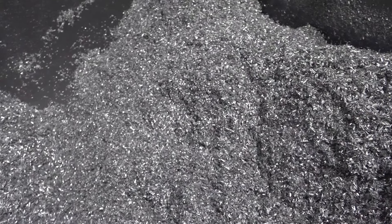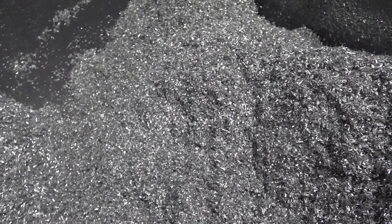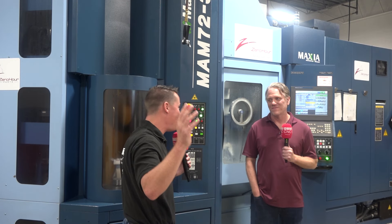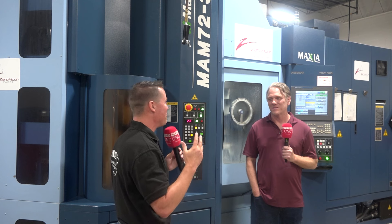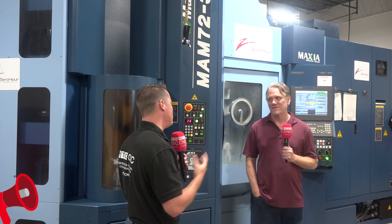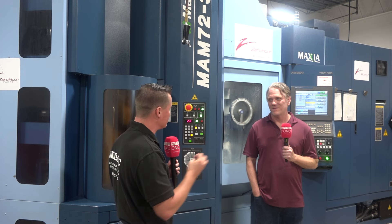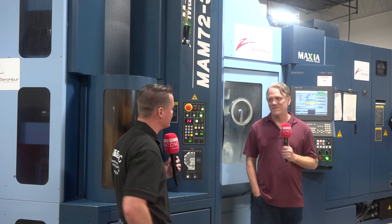Service and support always comes up. The sales guys sell the first one, service and support sells all the rest. I know you've been working directly with Yamazin — what's service, support, and the sales team been like? It's been excellent. We haven't needed service or support since it's been installed. I cannot think of an issue we've had. It runs, it does as advertised, and it's everything we wanted it to be.